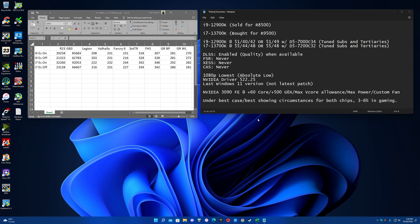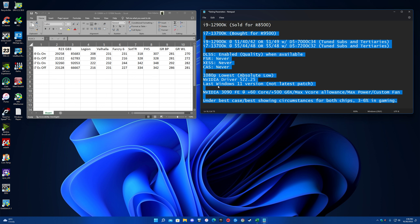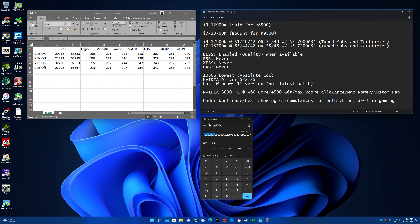So to confirm the deduction: Wildlands is 282 divided by 270 - 4%. Breakpoint is 292 divided by 281 - about 3-4%. Shadow is 342 divided by 328 - 4%. Far Cry 244 divided by 231 - 5%. It's really nothing - no real benefit. Three to six percent, guys. That's it. That's all you're getting.